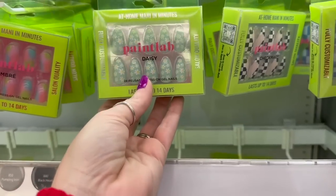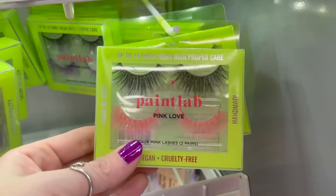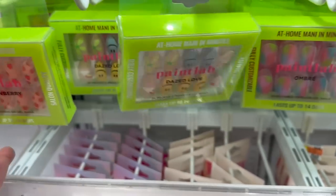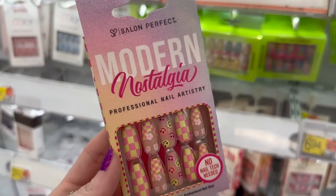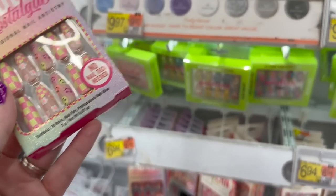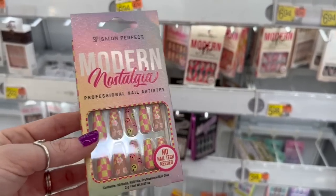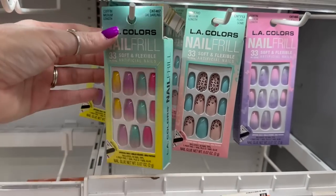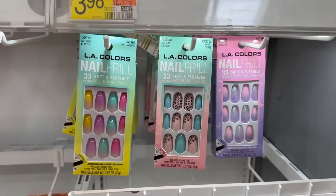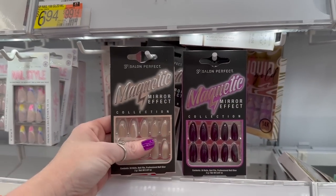I've never seen Paint Lab before — these are so cute. Look at all the different designs! They even have pink and purple lashes. I also found these Modern Nostalgia nails — oh my gosh, they're so cute. How much are these? $6.94. I actually have some at home that I haven't used. These are my natural nails right now, but these press-ons are the brand I usually use. I'm stocked up — I bought a ton last year. I'm finding so many new brands I've never heard of.